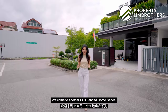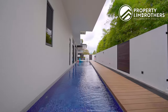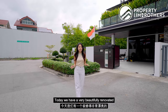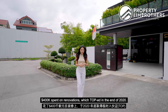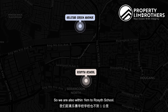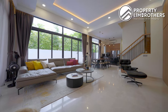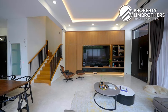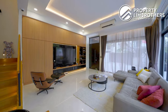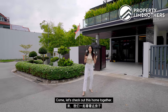Welcome to another PRB Landed Home Series. Today we are in District 28, Luxus Hills. We have a very beautifully renovated semi-detached to show you — 400K spent on renovations completed at the end of 2020. We are also within 1km to Rosyth Primary School. The build-up is about 4,500 square feet with five big rooms and five bathrooms. Let's check out this home together.